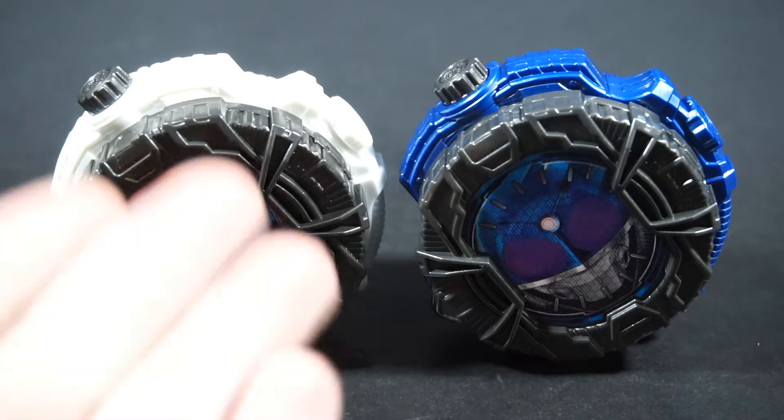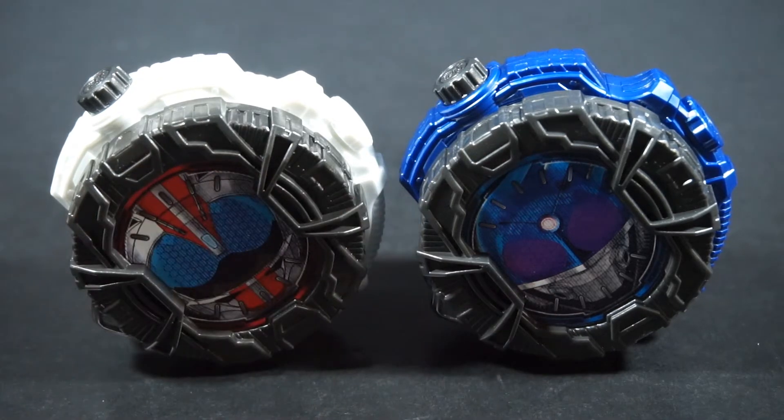This time we have Mach and Meteor, the respective secondary riders for both Drive and Fourze in every respective set. The whole lineup was Fours and Fives, so it makes sense.